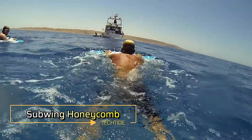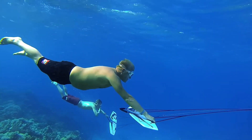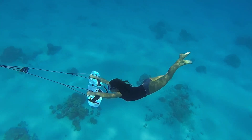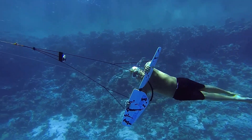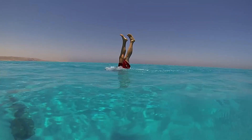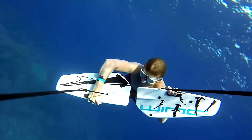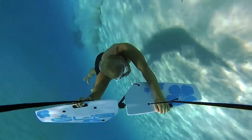Ever wondered what it's like to fly underwater? Those who've experienced a Subwing Honeycomb ride can tell you it's a magical experience. This ingenious contraption features two moveable wings attached to a boat by a cable, allowing you to glide gracefully through the water like a mermaid or a dolphin. While it looks simple, its design is incredibly clever. The wings allow you to rotate around your axis effortlessly, even when using a scuba tank, ensuring that maneuverability remains unaffected. A special rope provides a comfortable one-handed grip, perfect for taking underwater selfies. With an optimal speed of up to 7.4 kilometers per hour, capturing those amazing moments is a breeze. Priced at $200, the Subwing Honeycomb offers an affordable and thrilling way to explore the underwater world, combining fun, freedom and fluidity in a unique aquatic adventure.